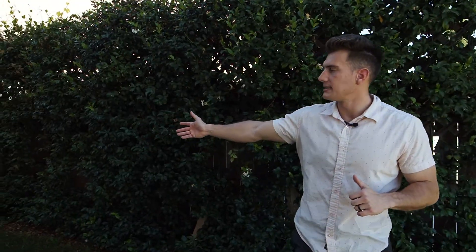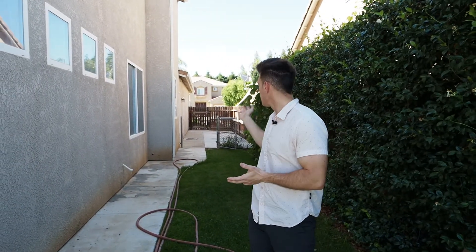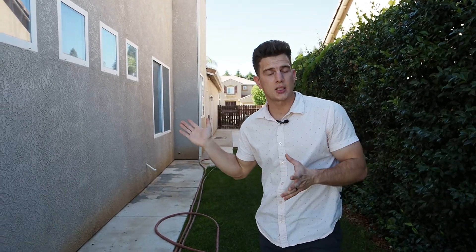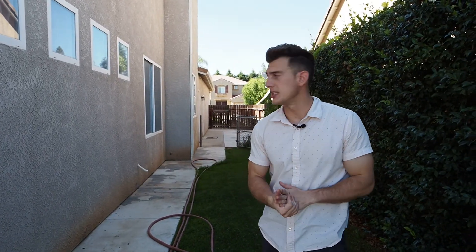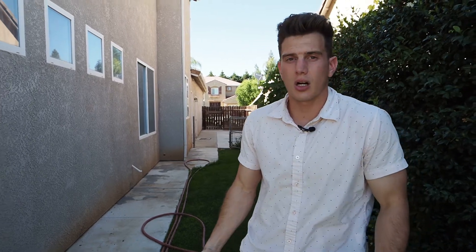Over here we have a nice size side yard. You could put a storage shed over here, this would be a nice area for your dog to play, or you could honestly have a bigger fence installed and park an RV or a small trailer in there. But I don't see that you'd need that because this has a three car garage — speaking of which, let's go check it out.